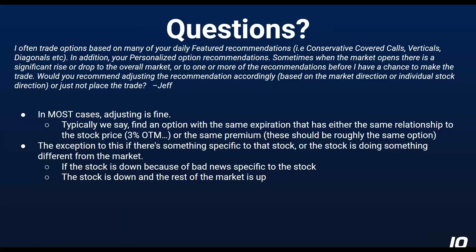So Jeff had a couple of questions. The first one was: I often trade based on many of your daily feature recommendations — covered calls, verticals, diagonals — the personalized trades. Sometimes when the market opens, there's a significant rise or drop to the overall market or to one or more of the stocks in the recommendations before I have a chance to make the trade. Would you recommend adjusting the recommendation based on market direction or individual stock direction, or just not placing the trade?